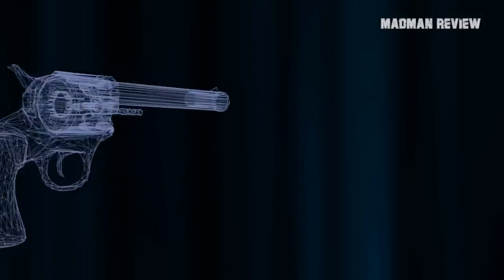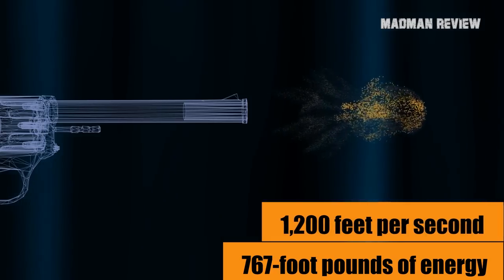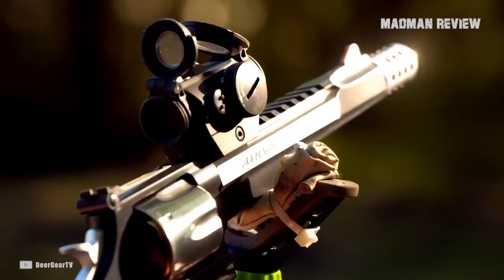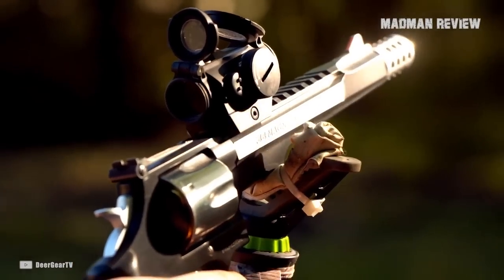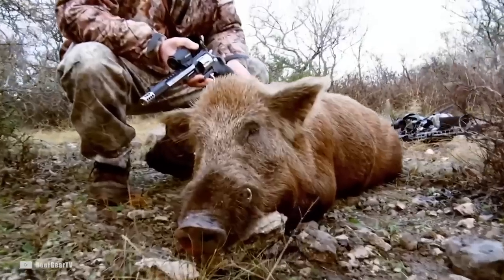It boasted 767 foot-pounds of energy at 1,200 feet per second, which was an excellent round for a hunting sidearm that could save your life in a pinch against a charging bear, boar, or any other angry critter.